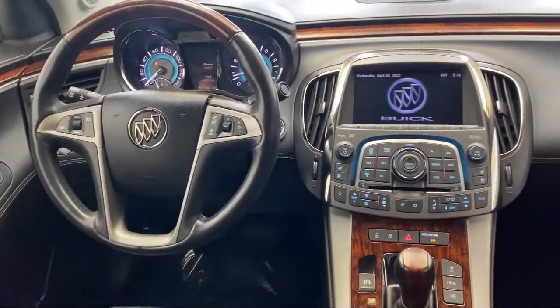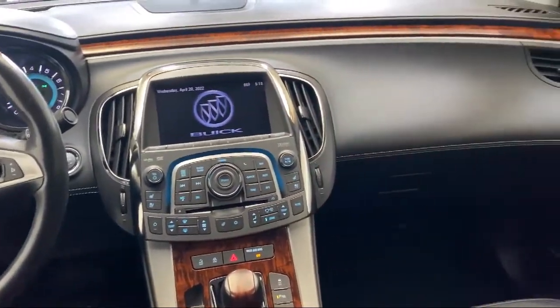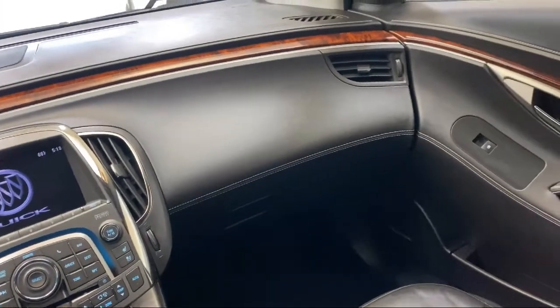Ventilated front seats, electronic stability control, speed sensing steering, and has less than 70,000 miles on the odometer.